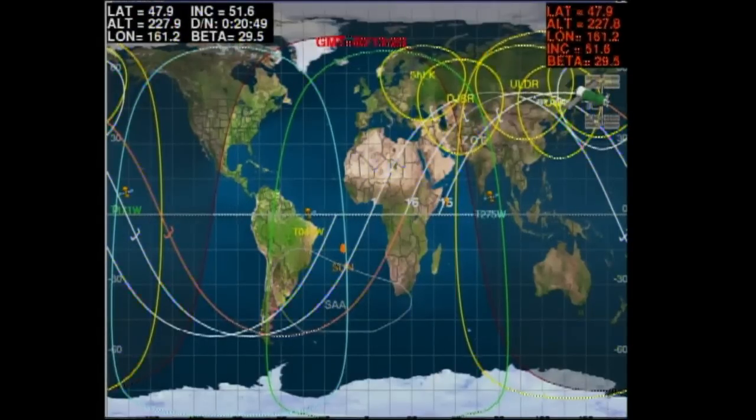The undocking occurred pretty much right on time, with Progress 48 having completed its tasks and duties at the International Space Station.